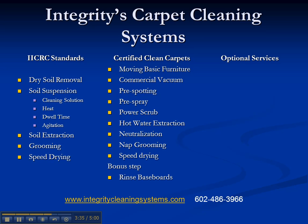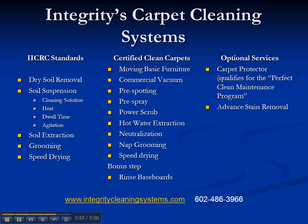Some optional services we can add to that package: we can add a carpet protector, which is a great product and actually qualifies you for our Perfect Clean Maintenance Program — there will be a link to a video describing that at the end of this video. We can also do advanced stain removal for things that don't come out with normal cleaning, like red wine, urine stains, and ink, which require advanced techniques. Carpet sanitization and carpet repairs are also things we can do for you.